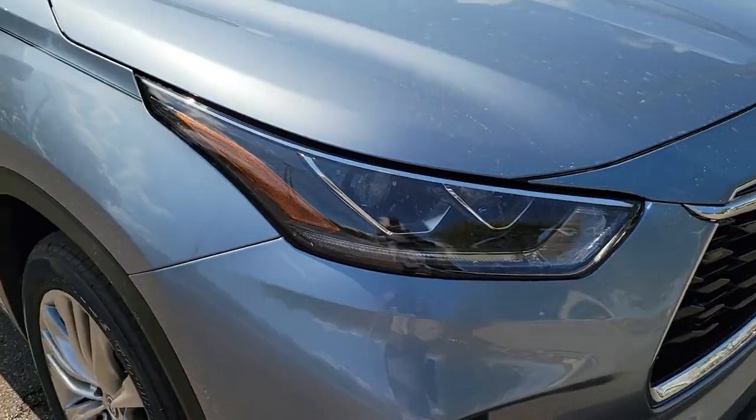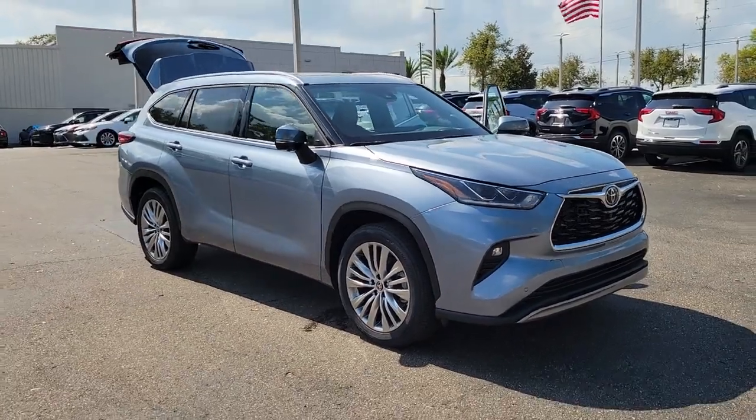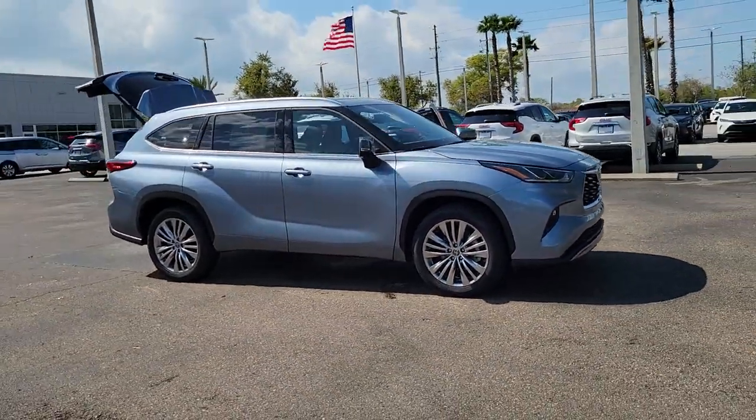You're gonna love the 2023 Toyota Highlander. Give your family this spacious, efficient Highlander and start building your road trip memories.